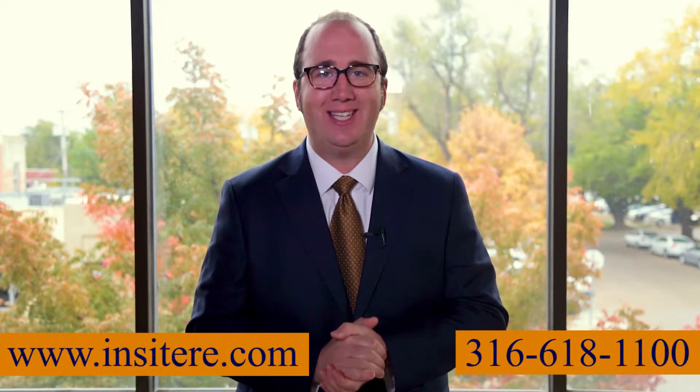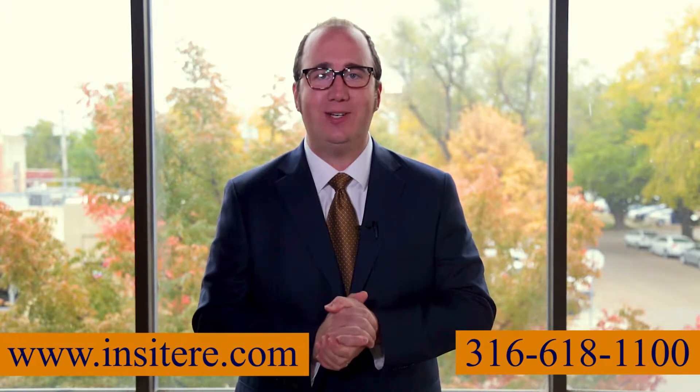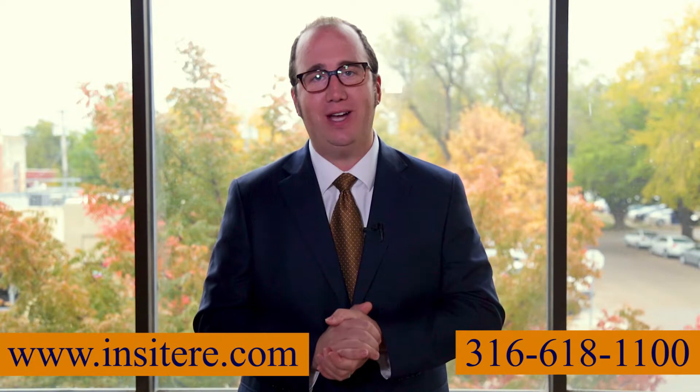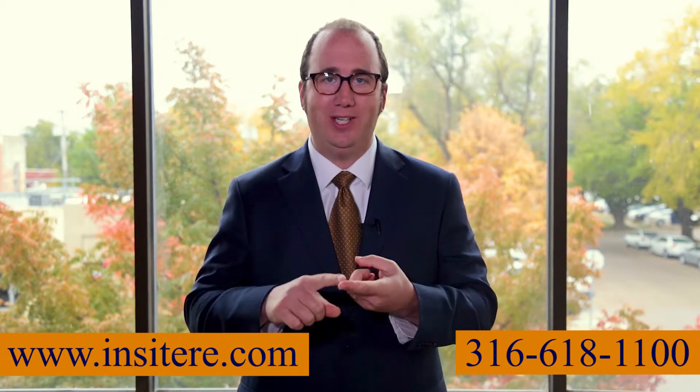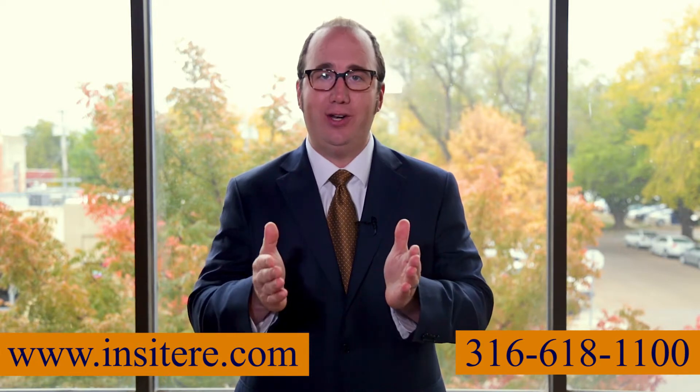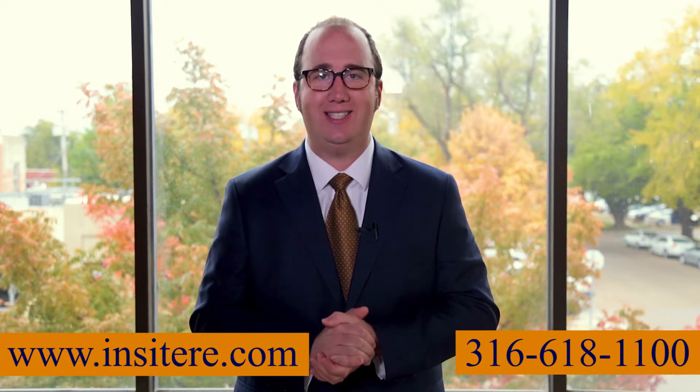Hi, I'm Carl Haber with Insight Real Estate Group, your most trusted real estate brokerage. Please contact me for a free property evaluation. We work with buyers, sellers, landlords, and tenants. Let me show you how Insight can handle all of your commercial real estate needs.